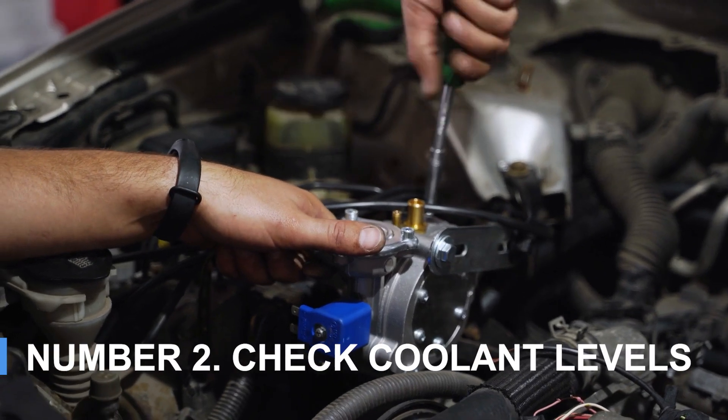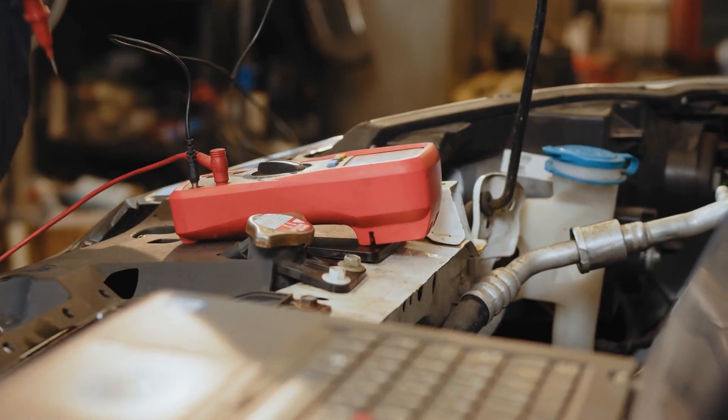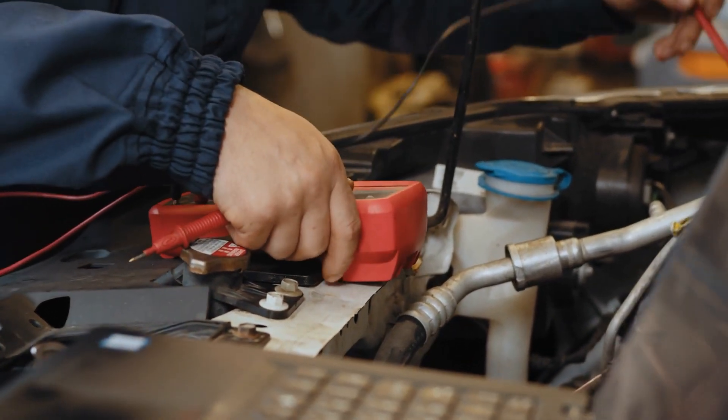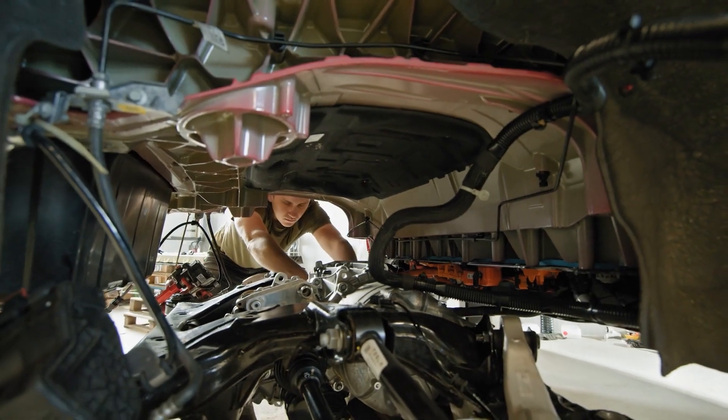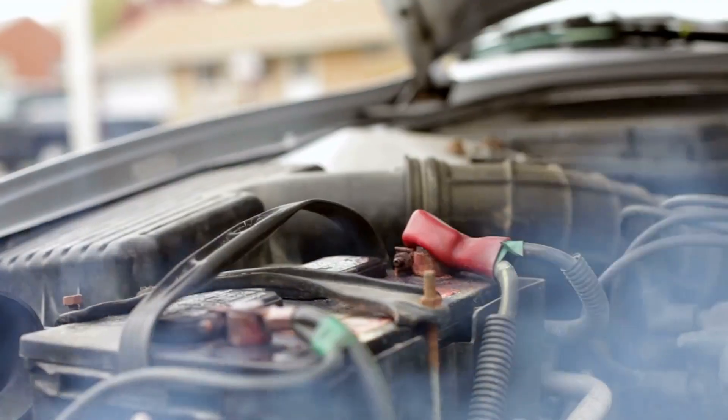Number two: check coolant levels. While the engine cools, check the coolant level. If it's low, top it off, but make sure the engine is cool before opening the coolant cap to avoid burns. Keep pre-mixed coolant in your trunk for emergencies. If it runs dry again quickly, there's likely a leak or deeper issue.